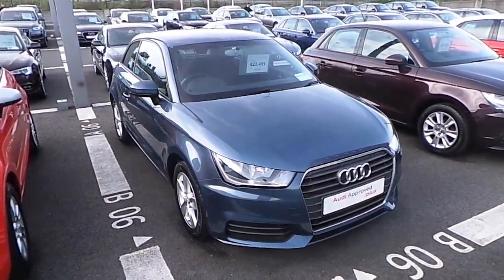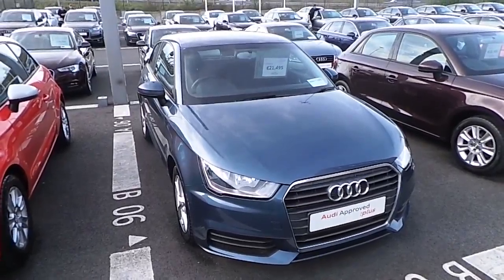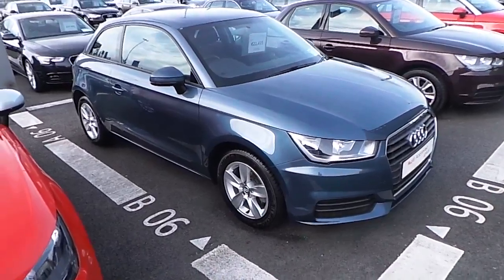Hello and welcome to Audi North Dublin Online. Here we have an A1, a 2015 A1 3-door. It's the 1.4 litre diesel with 90 bhp.